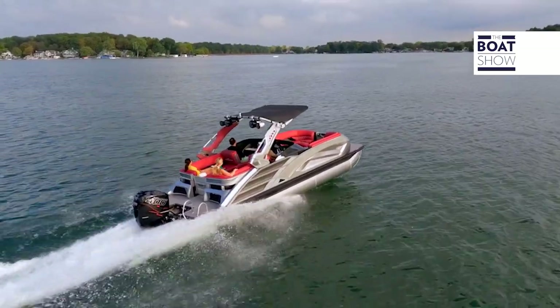This is not your grandfather's pontoon boat in any means. If you're looking for luxury and performance, Bennington is the way to go — you need to check it out.